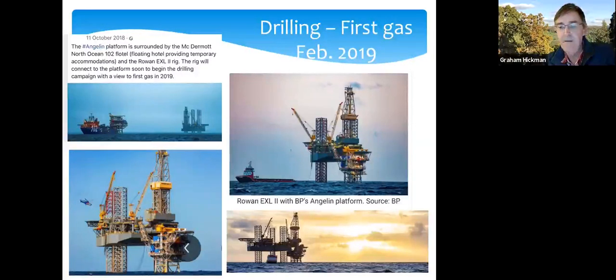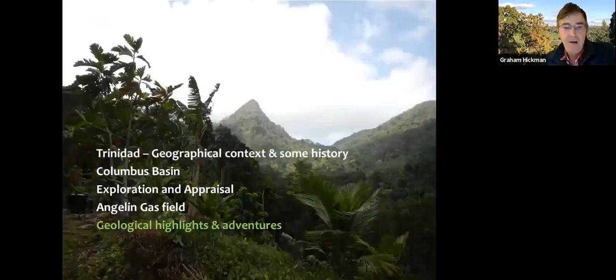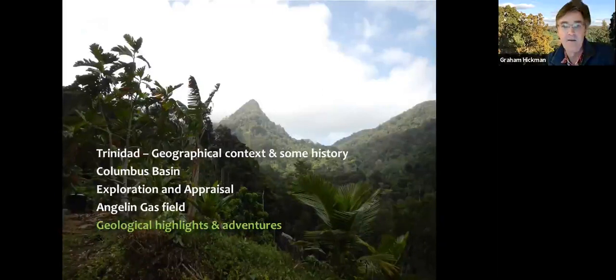All of this was completed in February 2019, and they've had gas coming out now for over a year. Moving on to the geological highlights of my adventures — it wasn't all work; I did get to do a little bit of exploring around the island. One of the places I visited, where many of the wildlife photographs were taken, was the Acerite Nature Reserve in the Northern Range.